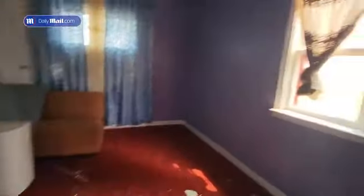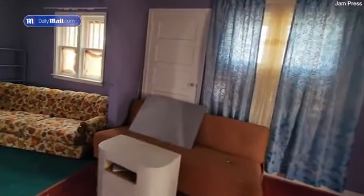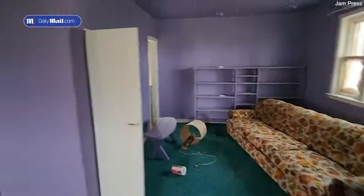Floors are soft. I found a little staircase here, let's go upstairs. These are little stairs.